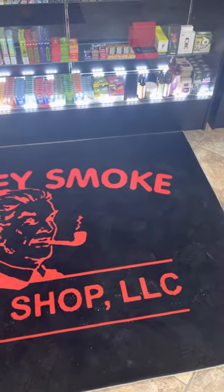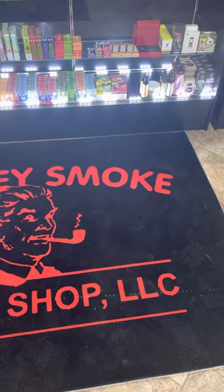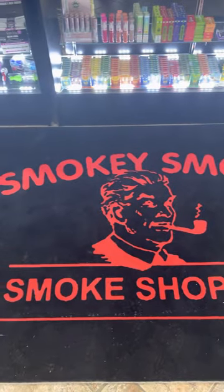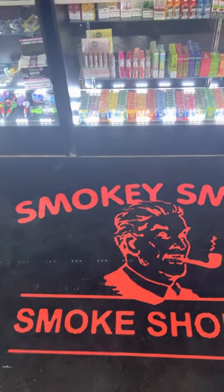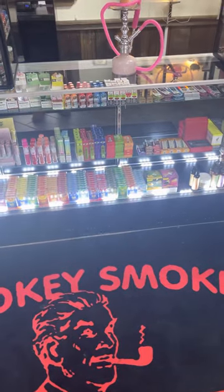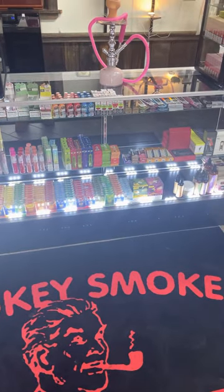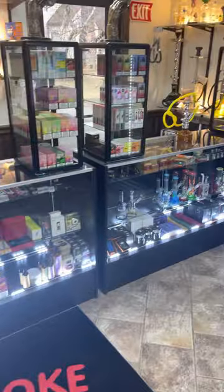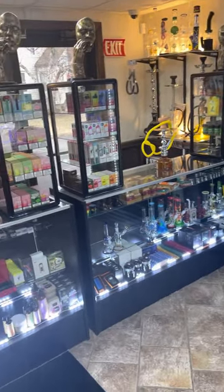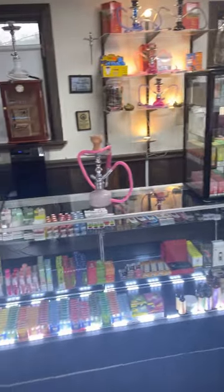Once we hit a thousand followers on YouTube, we're going to be giving away cash. All you have to do is like the video, share the video, and comment your Cash App to win. We'll pick a lucky winner on a weekly basis and give away $100 to each lucky winner.